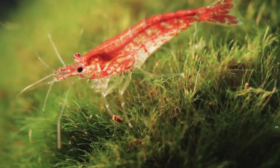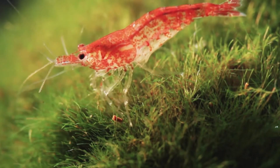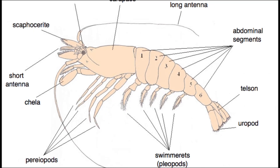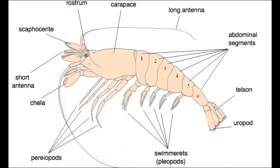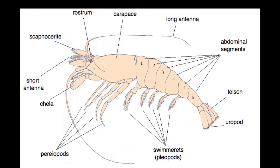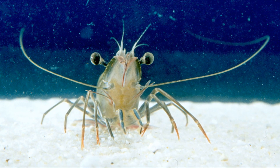The carapace extends down the sides of the cephalothorax to cover the gills, which are located at the bases of the walking legs. They have 5 pairs of walking legs. They have a flexible abdomen ending in a muscular tail fan called a telson. Most shrimp have a pair of long sensory antennae and a rostrum, which is an extension of the carapace between the eyes, that is often sharply pointed.